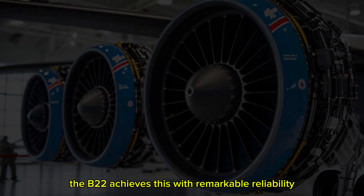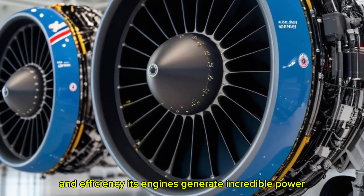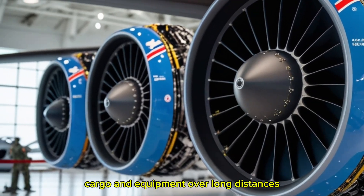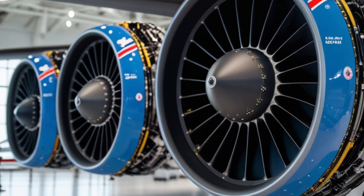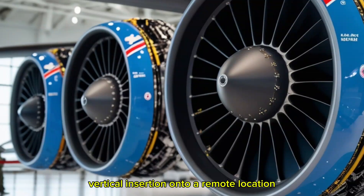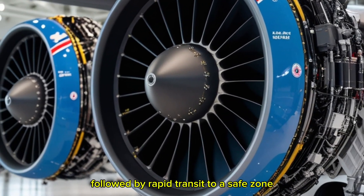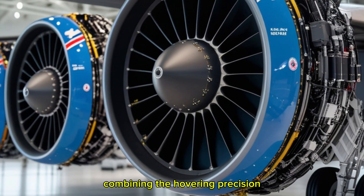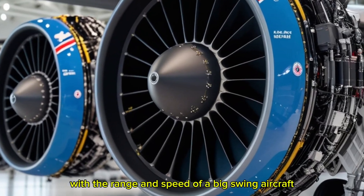The engineering precision required to balance lift, thrust, and stability in both modes is staggering, and yet the V-22 achieves this with remarkable reliability and efficiency. Its engines generate incredible power, enabling it to transport troops, cargo, and equipment over long distances while maintaining speed, altitude, and maneuverability. Imagine a scenario where a rescue mission requires quick vertical insertion onto a remote location, followed by rapid transit to a safe zone hundreds of miles away — the Osprey executes this flawlessly.